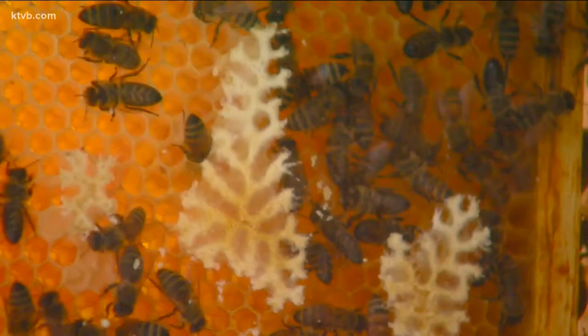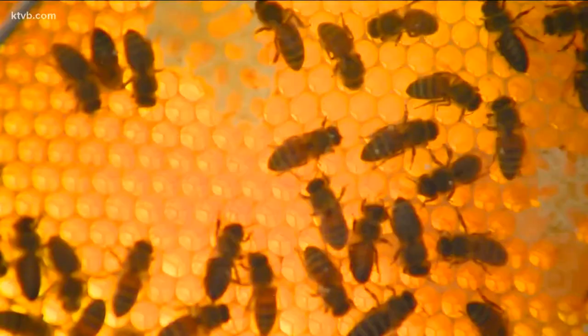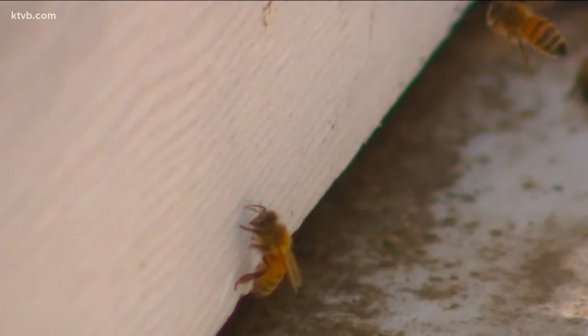You can help the bees recover locally by doing a few simple things when you start gardening this spring. First, grow plants that attract and feed the bees. They love herbs like lavender and sage, as well as flowering bushes and trees. They rely on the nectar they collect for their food, and along the way they pick up pollen from the blossoms and flowers and spread them from plant to plant, which leads to the production of fruits and vegetables.